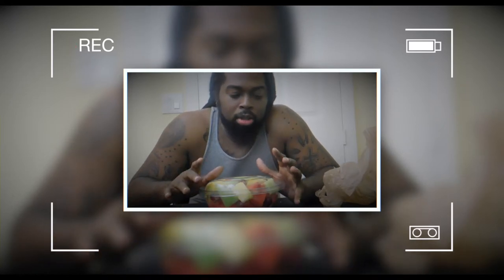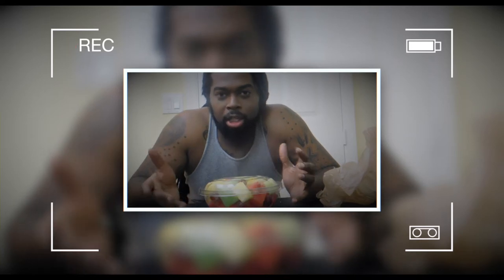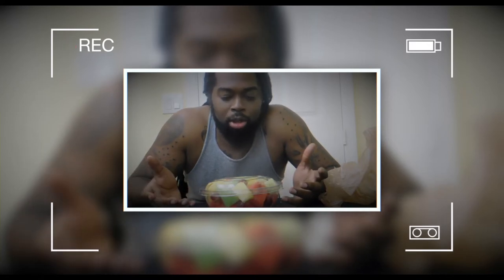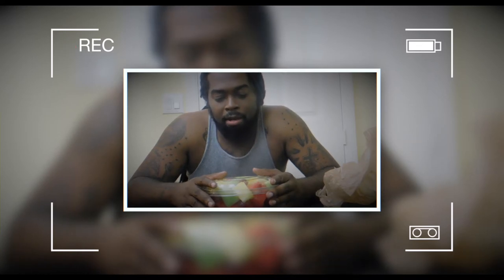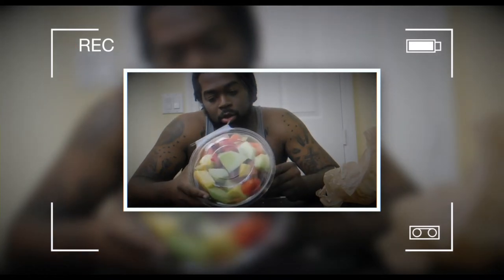This is my first fruit bowl video. I didn't really know where to go to get a good fruit bowl, so I looked it up and Publix popped up. I went ahead and stopped at Publix to check out their fruit bowl and see what they have — and this is what I got.